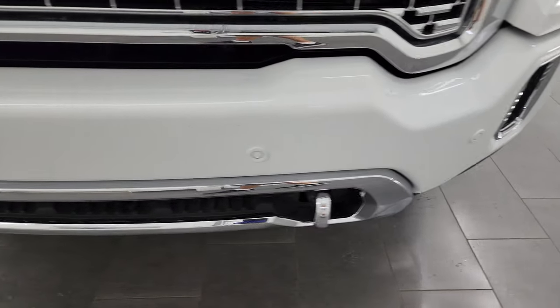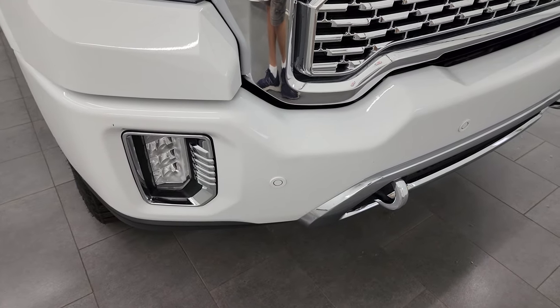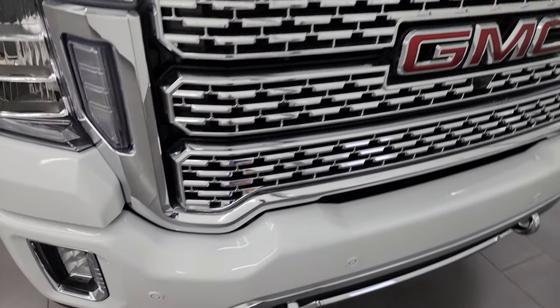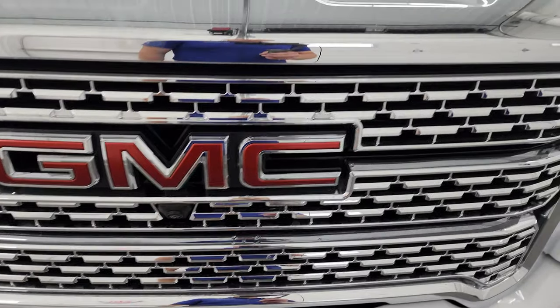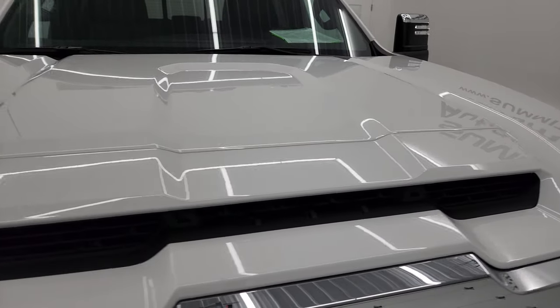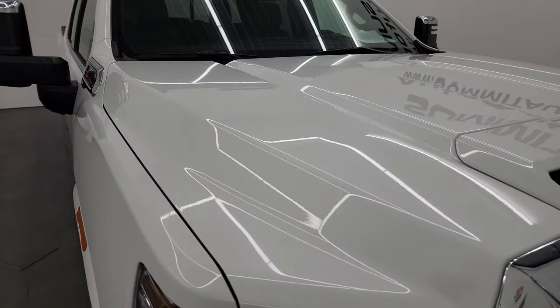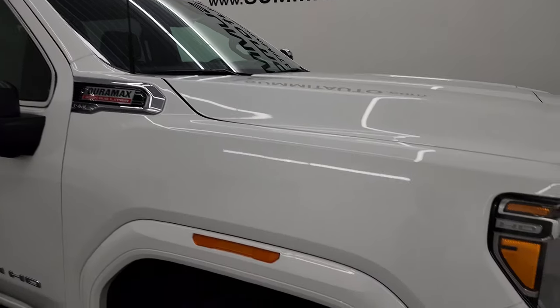I'm going to turn all those lights on at the end of the video so you can see just how bright they are. You also get the chrome tow hooks in the front bumper, parking sensors, as well as the chrome-trimmed grille. This one also has a 360 cam and the fully functional cowl induction hood. The hood itself is in excellent shape — I didn't see any dents or dings — and it does have the cab lights as well.